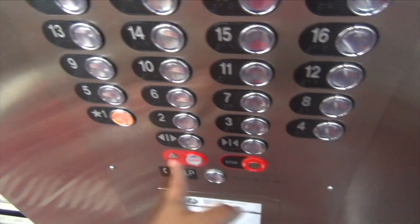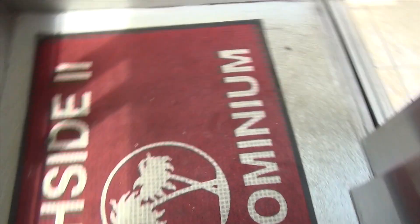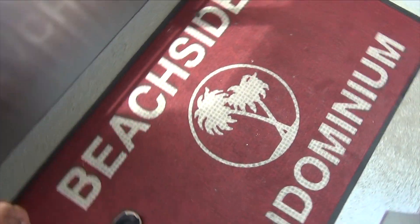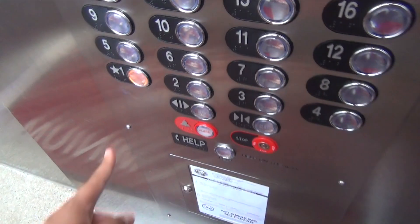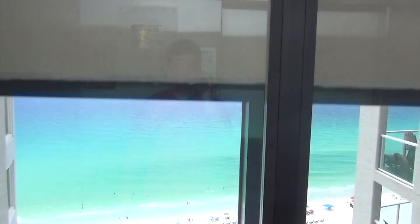Look at that indicator. Level 1. Beachside condominiums. Stainless steel car. There we go. Big picture window of the ocean.